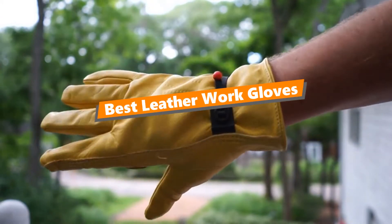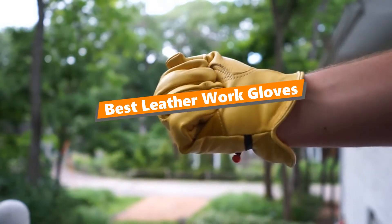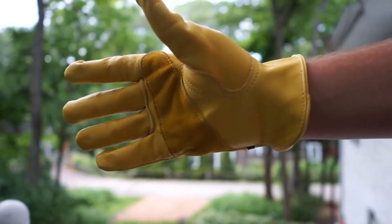What's up tool freak guys, if you are a tool nut like me, today's video is for you. In this video, I'm gonna be taking a look at the 5 best leather work gloves.